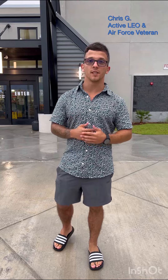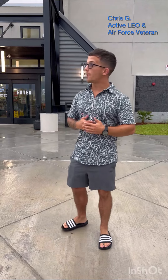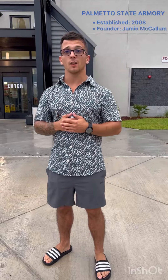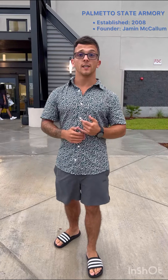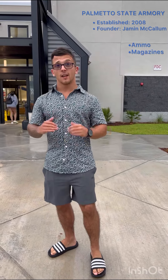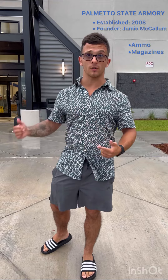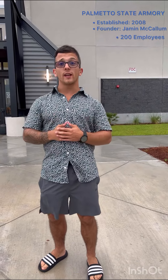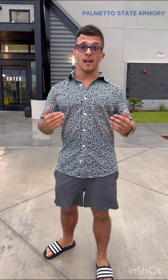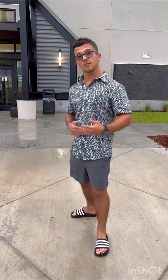Hey, what's going on guys, it's Chris from CG Tactical. I'm here at the Myrtle Beach location of Palmetto State Armory. We're just going to check out what's going on inside and see what they've got. Palmetto State Armory was started in 2008 by Jamin McCallum — he started in his garage selling ammunition and magazines. He grew his business, now sells and manufactures parts, has about 200 employees, and named it after the official nickname of South Carolina. Let's go check it out.